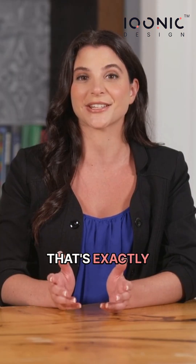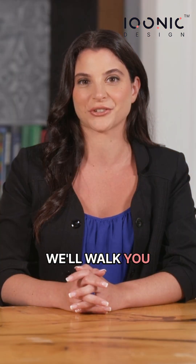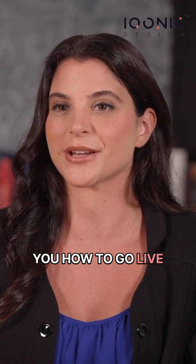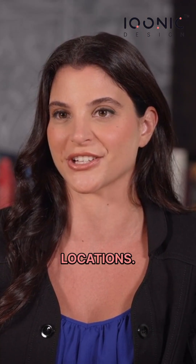That's exactly why we offer a free one-on-one strategy call. We'll walk you through the right KiviCare setup for your clinic or your client project, and show you how to go live fast — whether you're running a single clinic or scaling across locations.